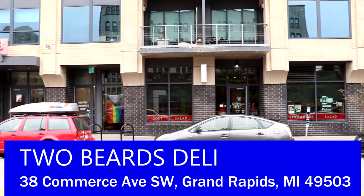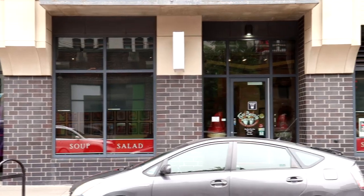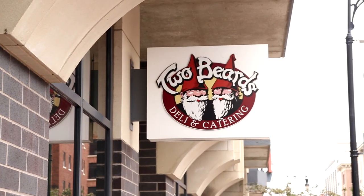It's another day and we're going to get some more food. It's time to get some lunch over at Two Beards Deli, located here on Commerce — about a block south of Fulton Street and a couple of blocks east of Van Andel Arena. Two Beards Deli is supposed to have some amazingly delicious deli sandwiches, so let's go inside and get a sandwich. You know it's good when you can smell it all the way outside.